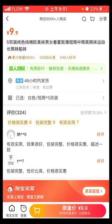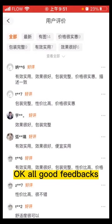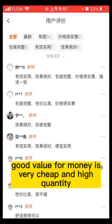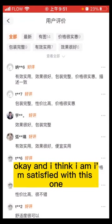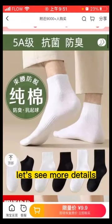There are more than 300 comments. The positive feedback for express delivery is around 76%. Let's see what they say. All good feedbacks — good value for money, very cheap, and high quality. I think I am satisfied with this one. Let's see more details.